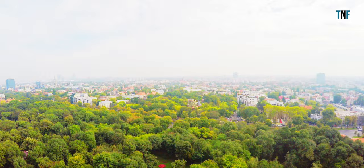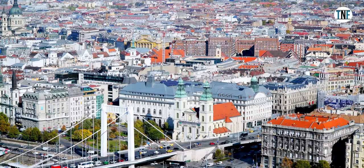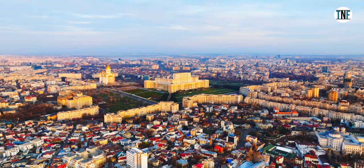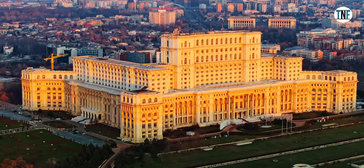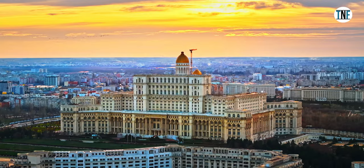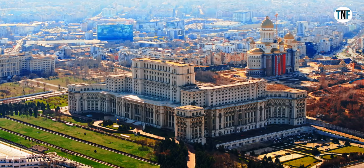On the first day of our Romania tour, we will go for a sightseeing tour in the Bucharest city. We will start our tour by visiting the Palace of the Parliament, one of the most iconic landmarks in the city. This massive building is also known as the People's Palace and is the second largest administrative building in the world. You may take a guided tour to explore its interiors.